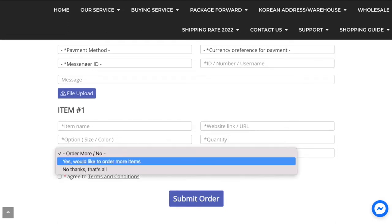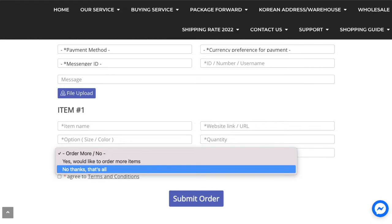After that, if you want to add more orders, just click 'Yes, I would like to order more items' and fill up item number two, and so on and so forth. But if you're just ordering one item, you'll be clicking 'No thanks, that's all.' Lastly, check the agreed terms and conditions and submit order.